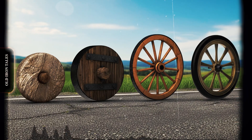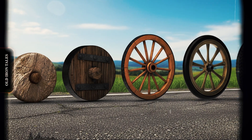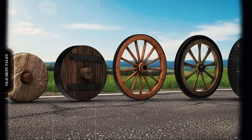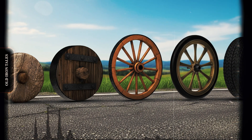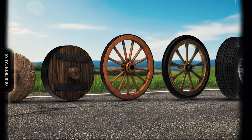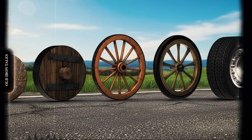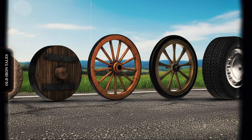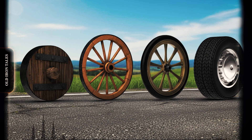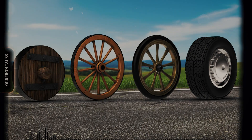The tyre's journey, from an iron ring on a wooden wagon to an intelligent, sensor-equipped rubber composite, mirrors the broader history of industrial progress. Each stage solved a new problem, opening doors for faster travel, better productivity, and greater comfort. Without the tyre, the modern world would quite literally not move. From tractors to dump trucks, from the smallest wheelbarrow to the largest mining hauler, the tyre remains one of the most essential and overlooked inventions in machinery history.